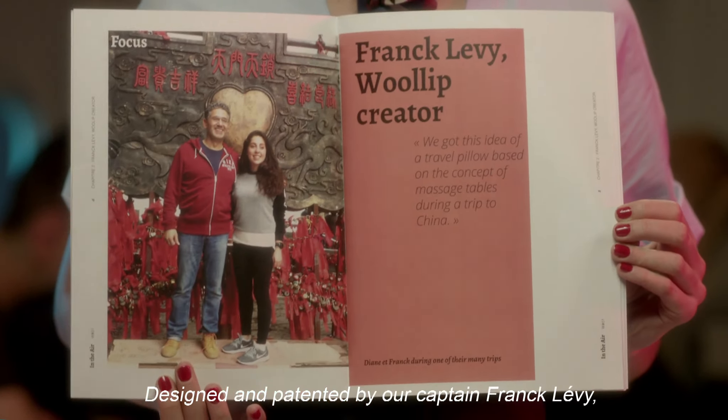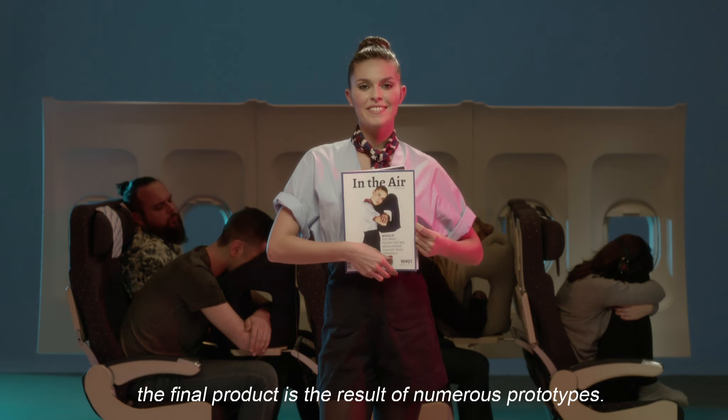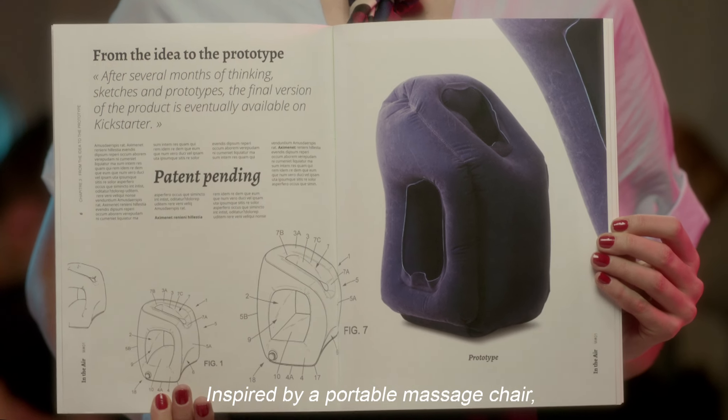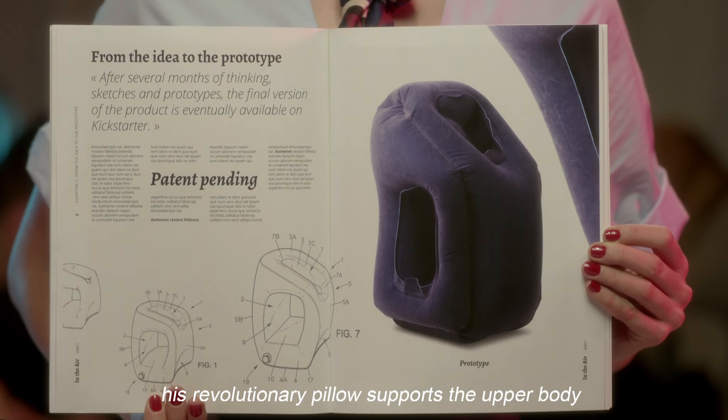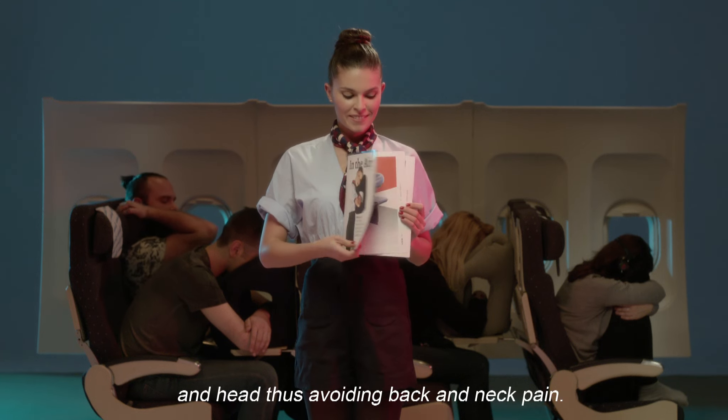Designed and patented by our Captain Franck Levy, the final product is the result of numerous prototypes. Inspired by a portable massage chair, his revolutionary pillow supports the upper body and head, thus avoiding back and neck pain.